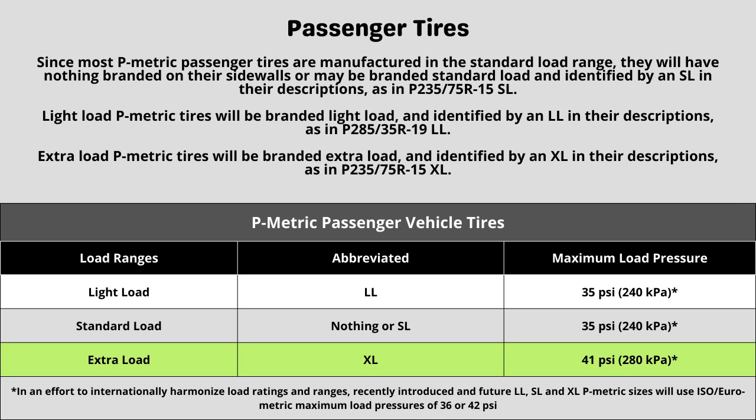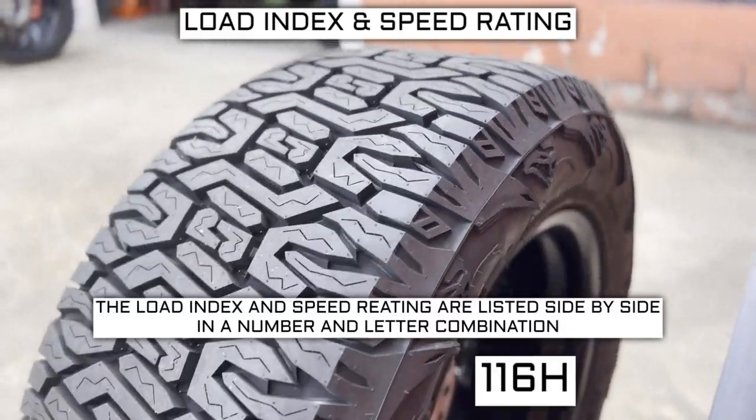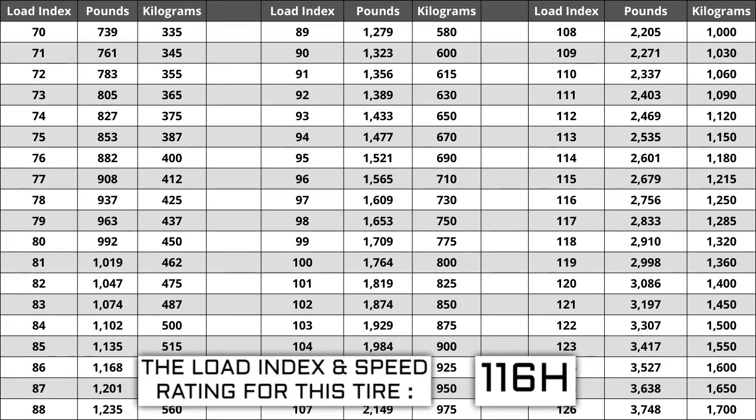Now let's talk about load index and speed rating. Next to your tire size, you will see a number and letter combination like 116H. The number 116 is the load index — the number relative to the weight capacity of the tire. The higher the number, the greater the load carrying capability. Load index ranges from 0 to 150. If you are replacing your tires, they have to be the same or higher load index, never lower. For example, if your current load index is 116, a tire with a load index of 119 would work, but not one with a load index of 113. If the new tires have a lower load index, the tire has a higher likelihood of bubbling and eventually blowing out.